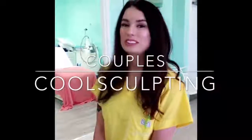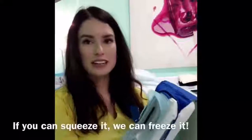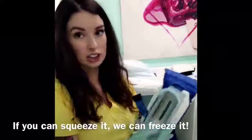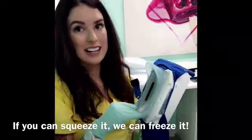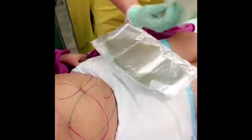Today we are doing Couples Cool Sculpting with our winners. This is the Cool Advantage handpiece. It has less suction than the older ones and a bigger pull-in plate. The fat just stacks up in here. It freezes for 35 minutes and you're done. This is the gel pad — it protects the skin. It's really sticky.